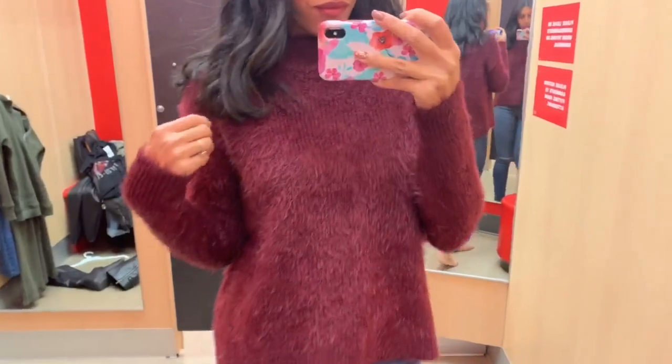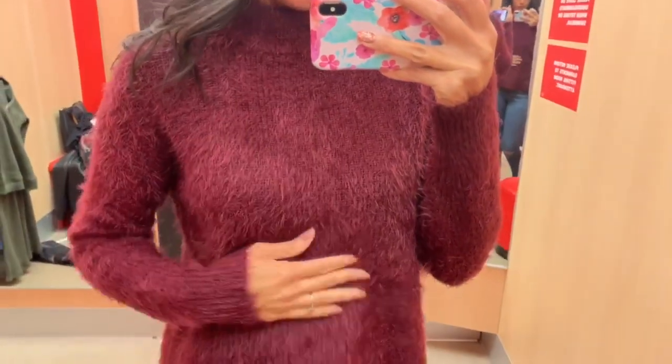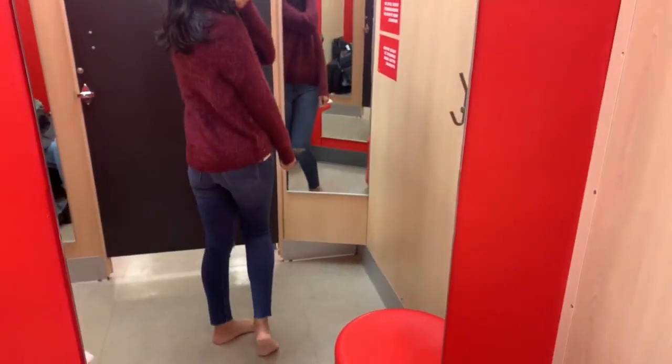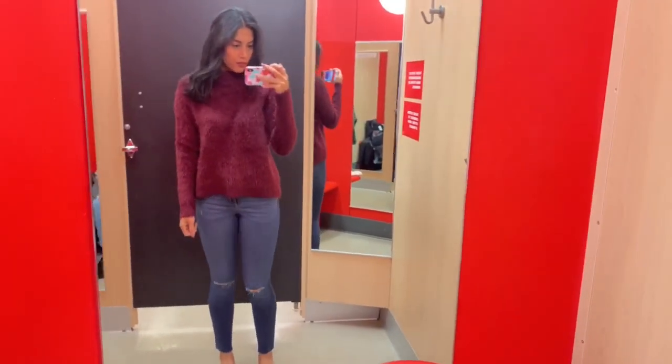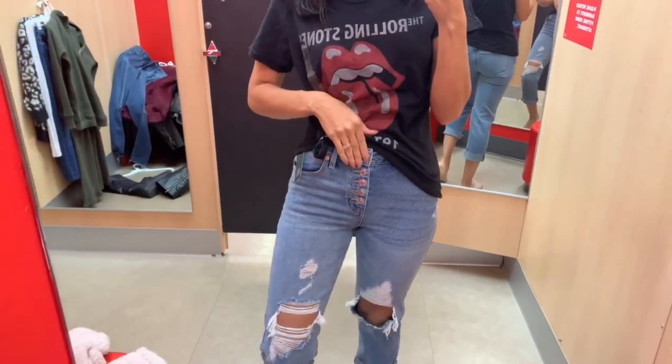Next I kept on the same jeans and switched out the top for this pullover sweater - a low-cut turtleneck that didn't go up too high. It was a really pretty plum, almost maroon color, super soft. I think they also had this in black.